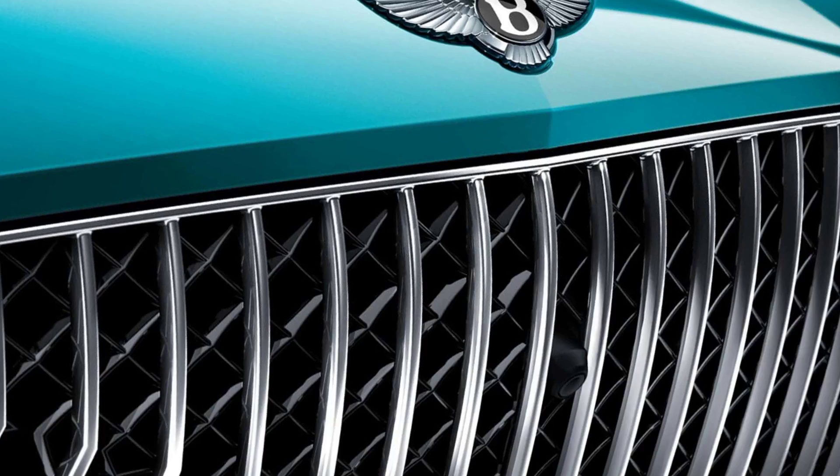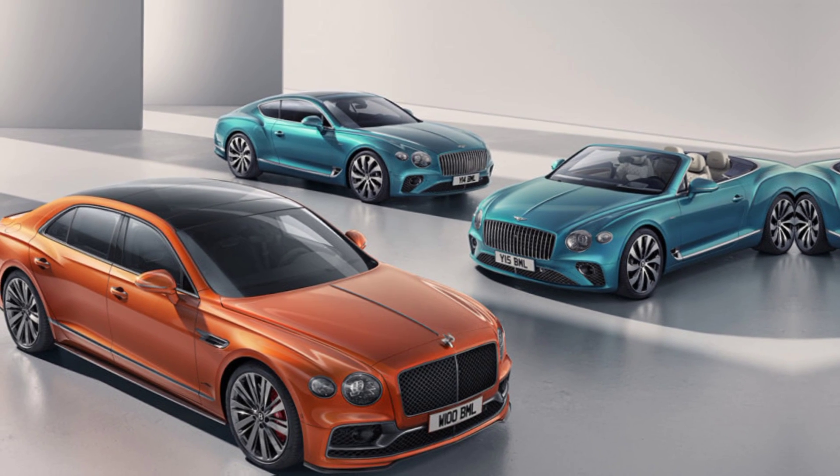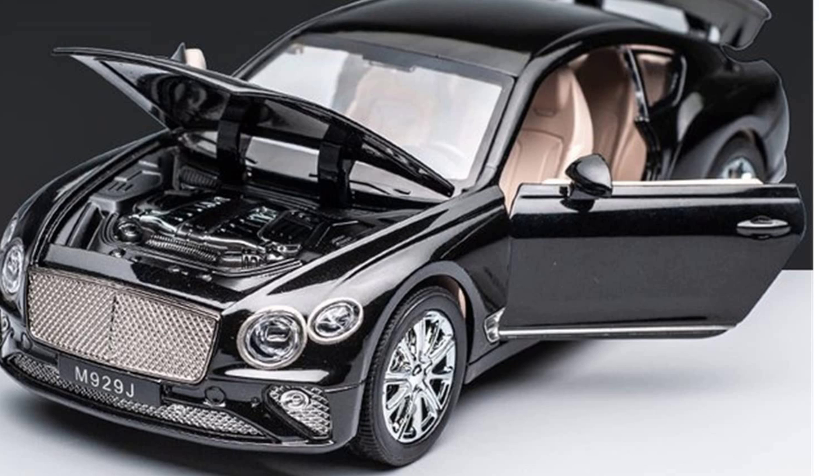The 2024 Bentley Continental GT is expected to start at around $245,000 for the coupe and $260,000 for the convertible. The S trim starts at around $270,000.